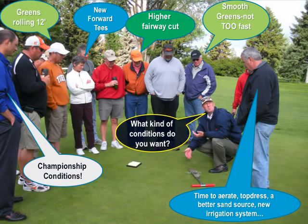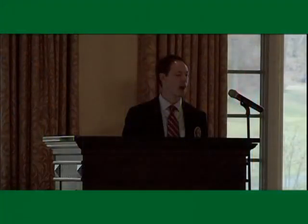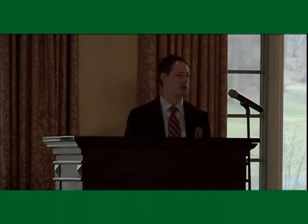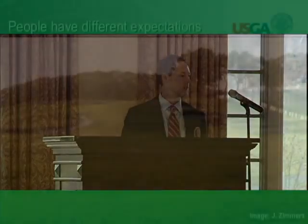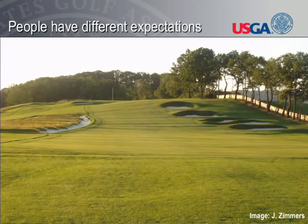If you ask the single digit player on the left, he wants championship conditions — green speeds of only 12. If you ask a female player or a player that doesn't hit the ball very far, they want their focus directed towards the forward tees. Somewhere stuck in the middle is the superintendent, just trying to figure out how to keep turf alive and how to please this huge faction of golfers in their membership. Different people just have different expectations, and trying to figure out which expectations to meet is really challenging.